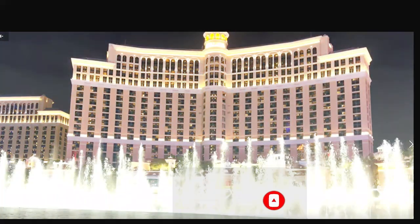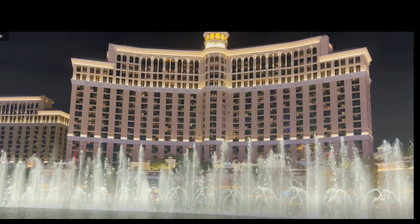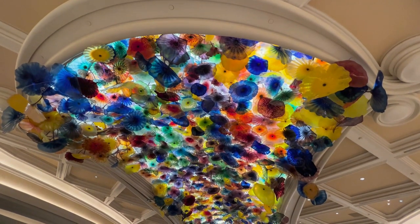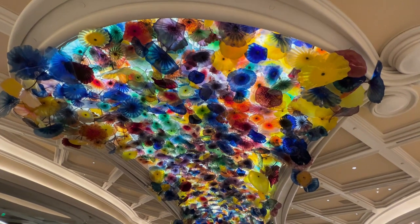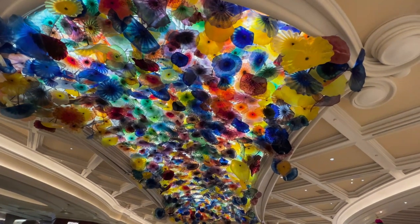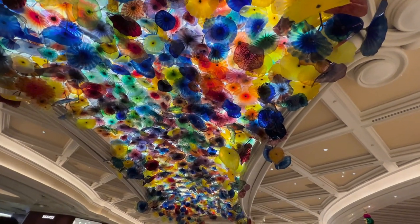Bellagio is a resort, luxury hotel and casino on the Las Vegas Strip in Paradise, Nevada. It is owned by the Blackstone Group and operated by MGM Resorts International, and was built on the site of the demolished Dunes Hotel and Casino.